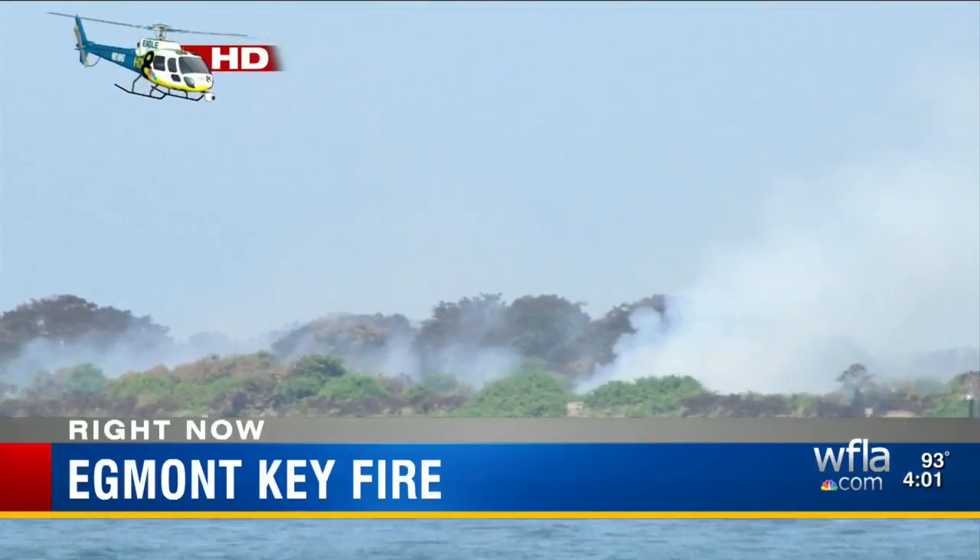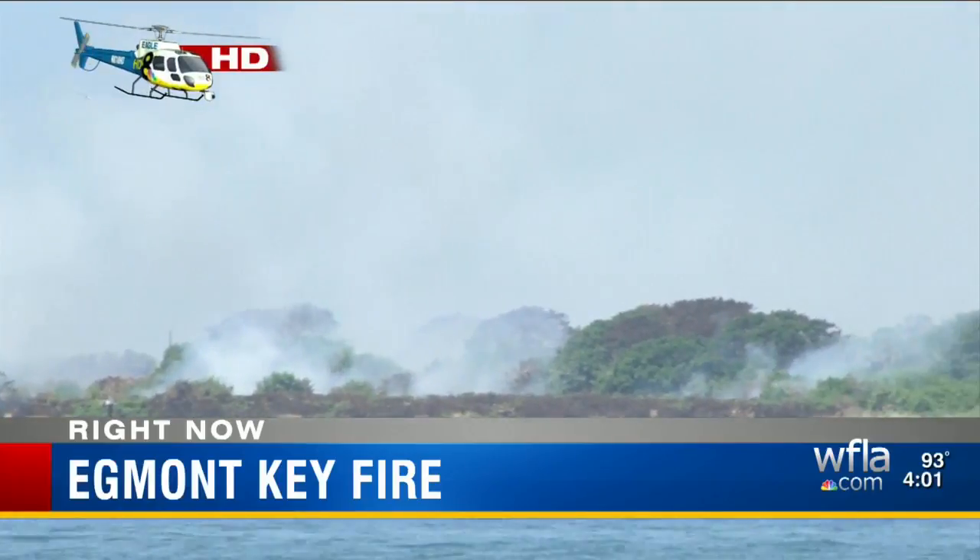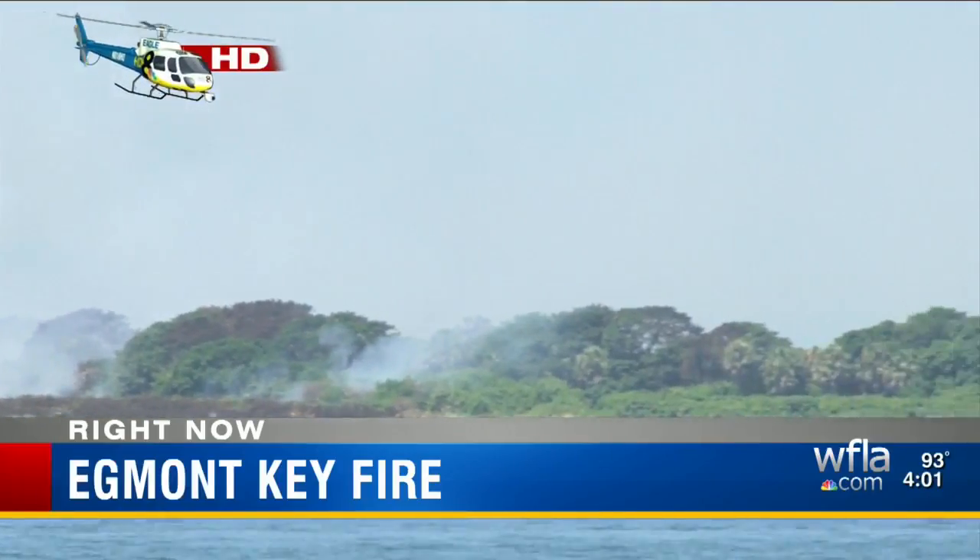Officials said the delay was due to logistics — trying to get a crew with equipment out here by boat. Right now, firefighters are basically fighting this fire by hand, using ATVs and going around with small watering equipment. They're looking for natural barriers or roads to contain the fire and using burnout operations to put black between the barrier and the fire itself.